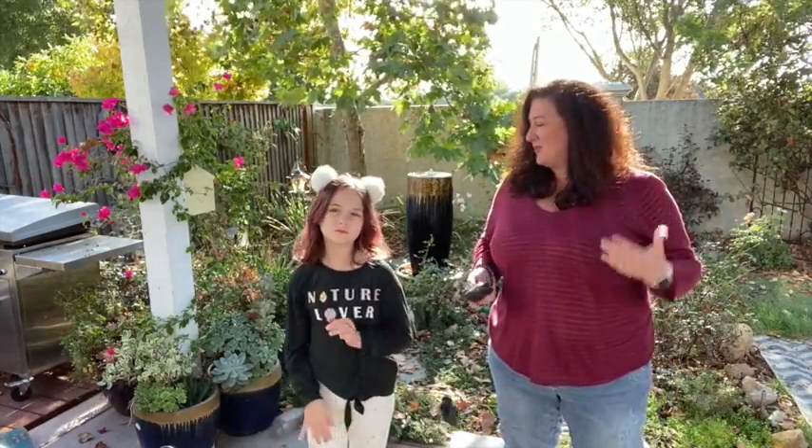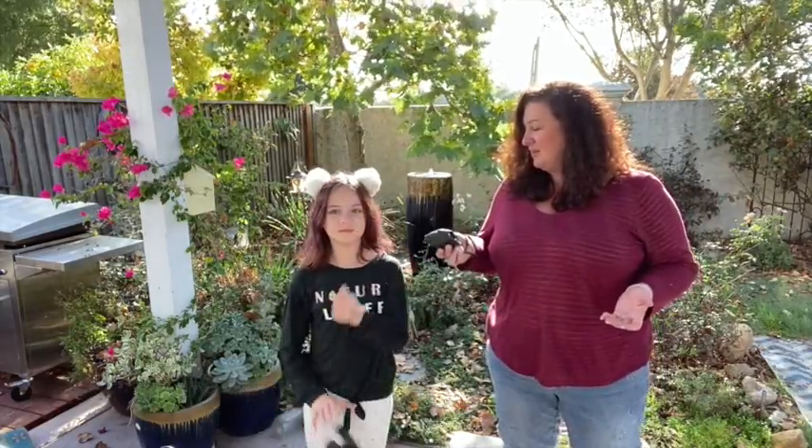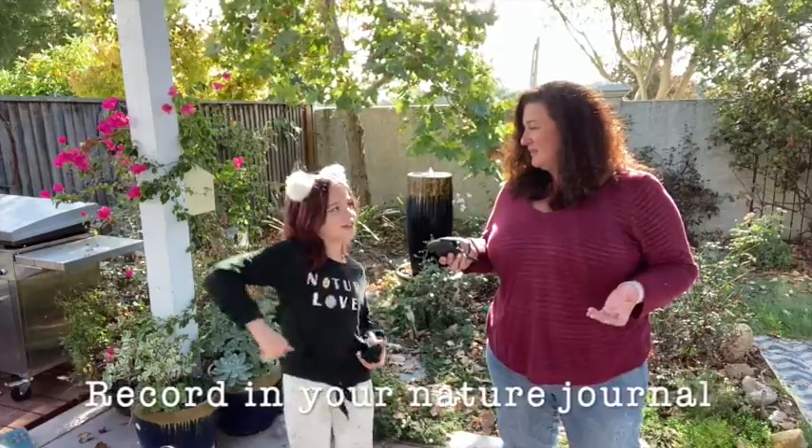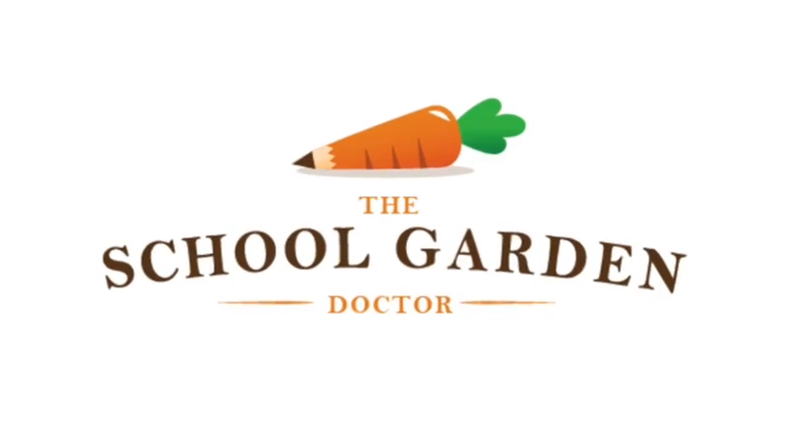I was wondering what we do when we actually see birds. What do you think? We should get our binoculars and look at them. So we've learned all those things, but how do you identify a bird? I don't know how you ID birds. I think we could ask Ms. Carey, the school garden doctor, how we identify birds.